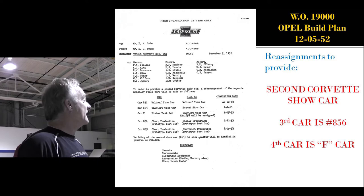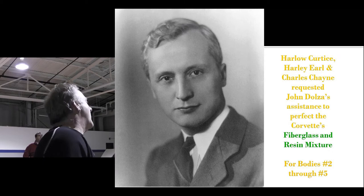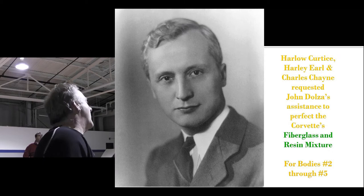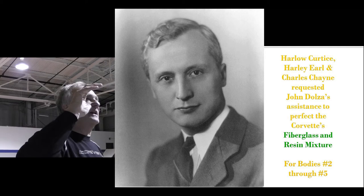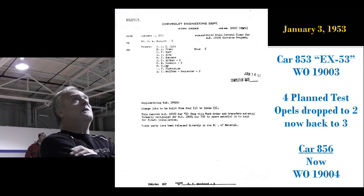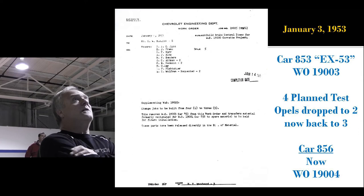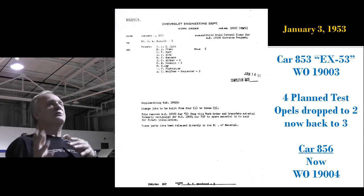So the status update: January 3rd, 1953, EX-53, work order 19,003. Four cars were planned, then it dropped to two, and now it's back up to three. Car 856 changed places with the Fisher car. And because the Fisher project was delayed, Fisher couldn't build their car where they thought they would. Then an interesting thing happened: Eisenhower got elected in November. The government had a $10 billion secret debt building military plants all over the country next to GM plants that had supplied the military during the war.